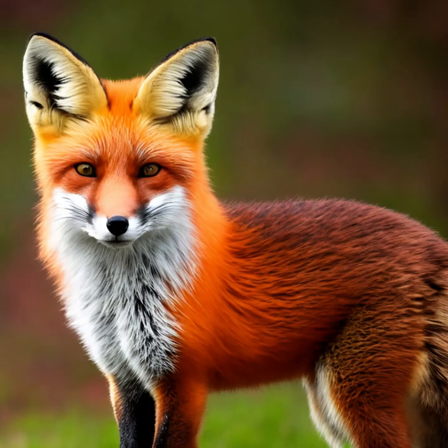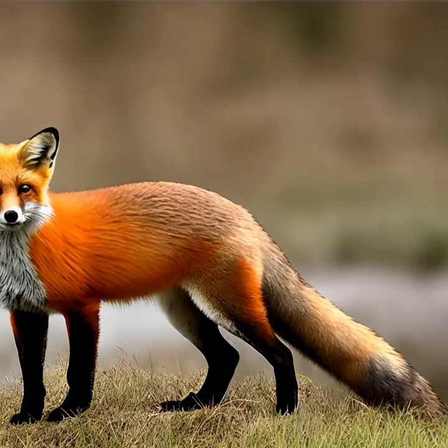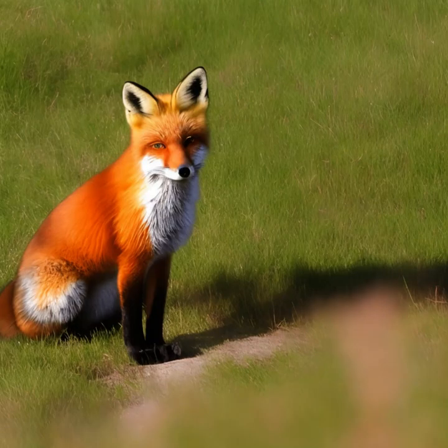Urban Adaptation: Red foxes have demonstrated remarkable adaptability to urban environments. They can be found in suburban areas, parks, and even cities. Urban environments provide them with ample food sources, including garbage and small rodents. Red foxes are generally shy and try to avoid human contact, but they have learned to coexist in human-altered landscapes.